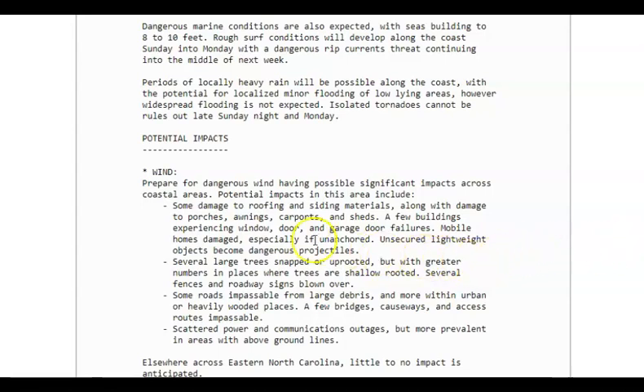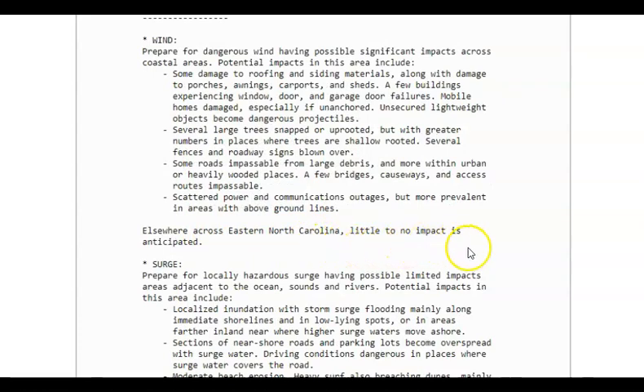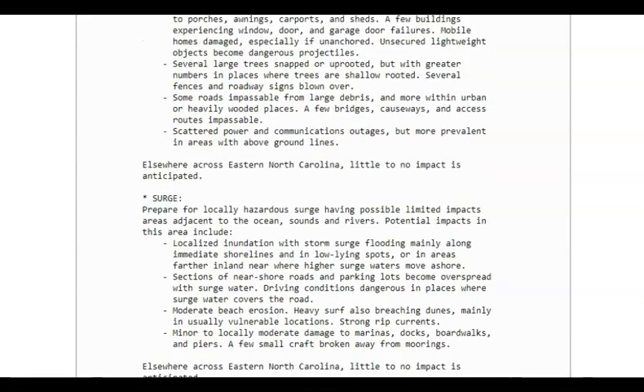As far as wind damage: you could have damage to roofing and siding, along with damage to porches, awnings, carports, and sheds. A few buildings could experience window, door, and garage door failures. Mobile home damage is possible, especially if unanchored. Make sure lightweight objects are secured. Several large trees can be uprooted or snapped — especially where they're shallow-rooted. Fences and roadway signs can blow over, and some roads may be impassable from large debris. Please pay attention. Elsewhere across eastern North Carolina, little to no impact is anticipated — it's just in these specific counties.